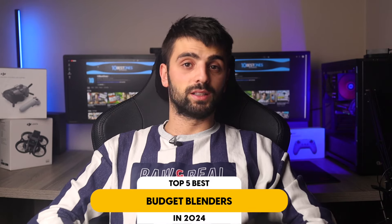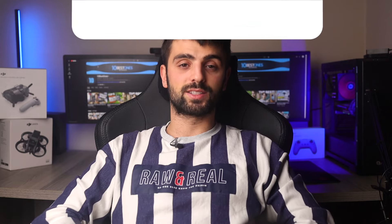In this video, I will help you find the best budget blender in 2024. Links to all the products we mentioned in this video will be listed in the description. Let's get started!